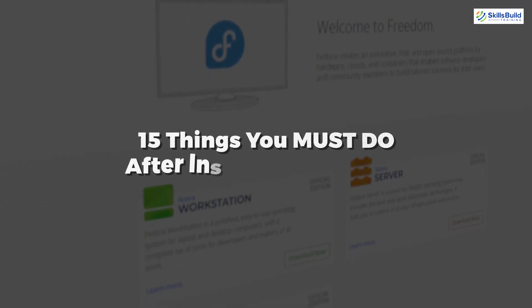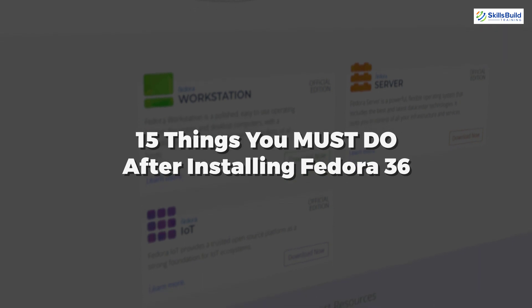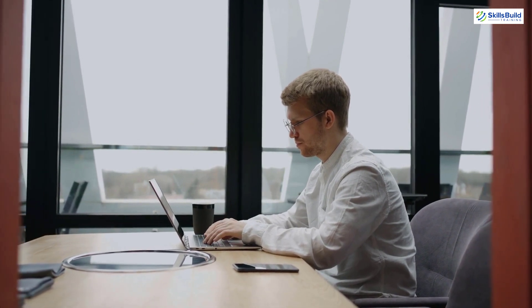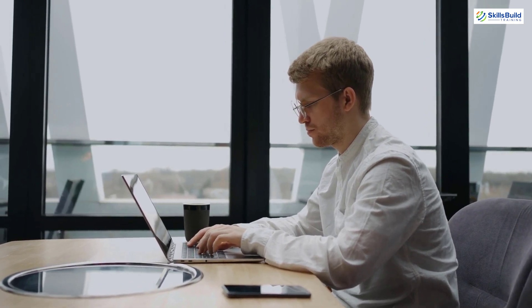In today's video, we are going to talk about 15 things you must do after installing Fedora 36. I'm Mohamed Zubair, and this channel is all about showing you how to become a highly paid IT pro really fast. So without any further ado, let's get started.